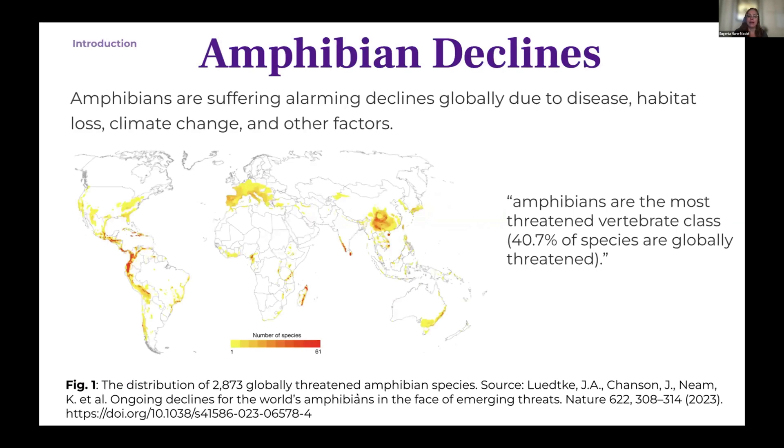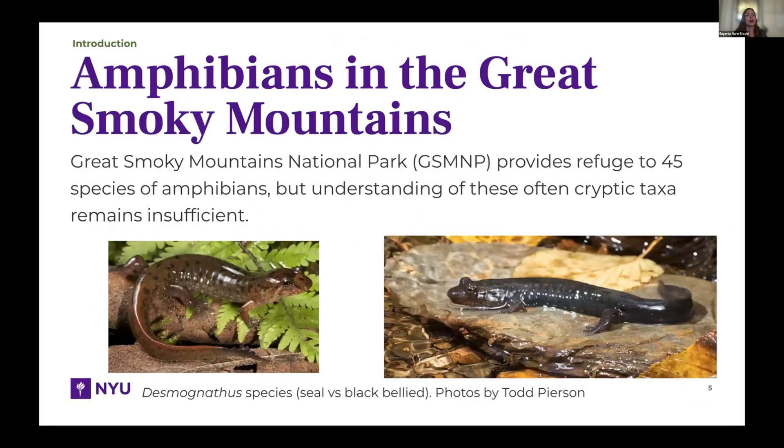To start with the bad news, unfortunately amphibians, as you probably know, are suffering alarming declines around the world due to disease, habitat loss, climate change, and other factors. They are the most threatened vertebrate class, with almost 41% of them being globally threatened. We can see in this map their distribution and the importance of the Smoky Mountains.